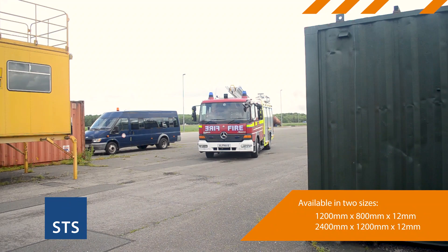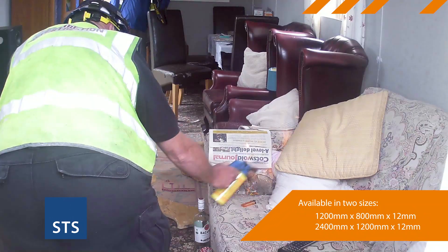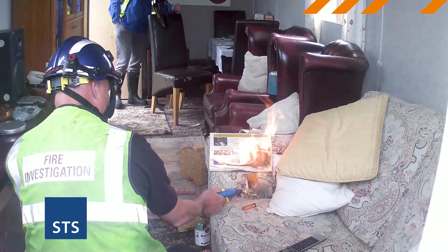The fire investigators at Morton and Marsh Fire Service College confirmed in a real-life fire simulation test that our boards are far superior to gypsum-based boards.